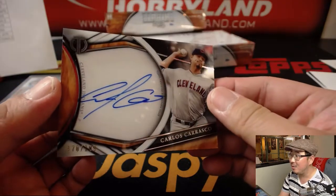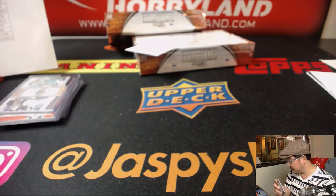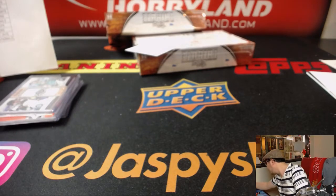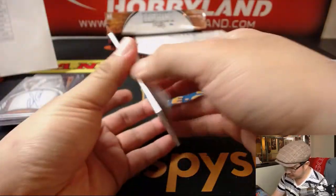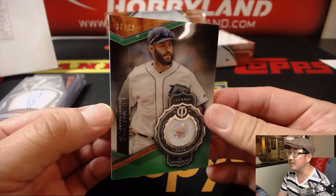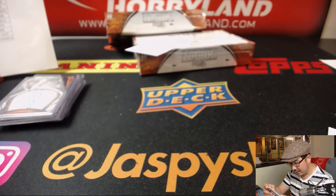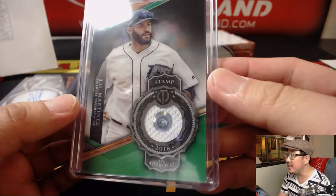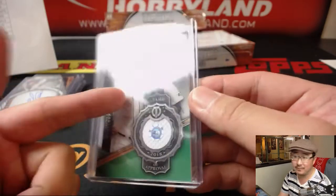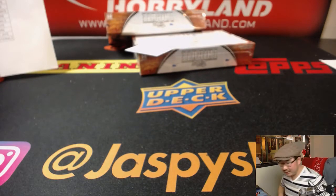Carlos Carrasco, 170 out of 199 for the Tribe. That'll go to Karen and the Indians. Tigers edition of J.D. Martinez, 37 out of 99. If you go to mlb.com/authentication and type in JC493055, you'll see exactly when that relic came from. You can also look up his box score from that day to see what happened.